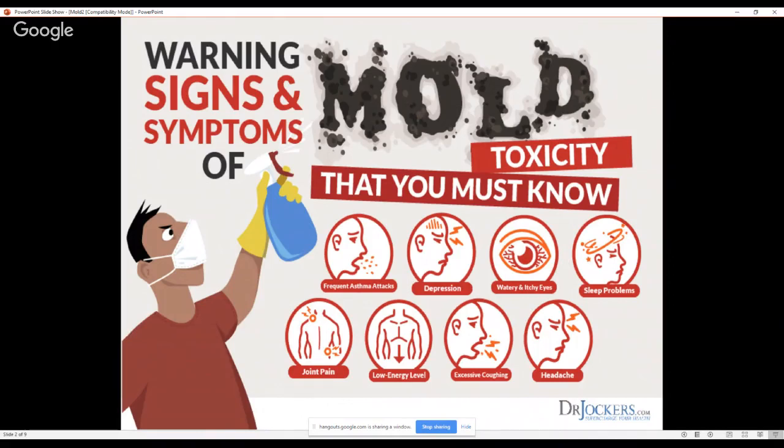On top of that, you may have the enzyme, but if you're already immune compromised — maybe you have heavy metal toxicity, a bad diet, high stress, poor sleep — things like that can also increase how much mold exposure overwhelms your system.